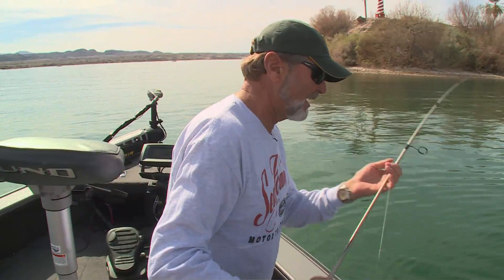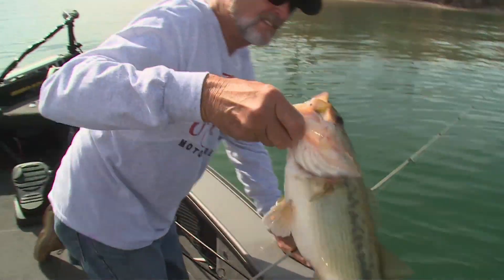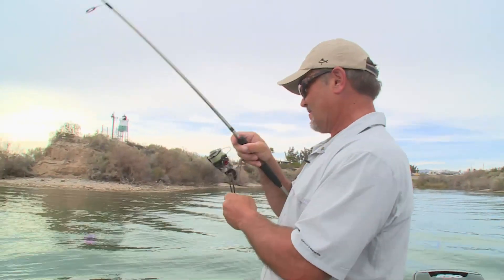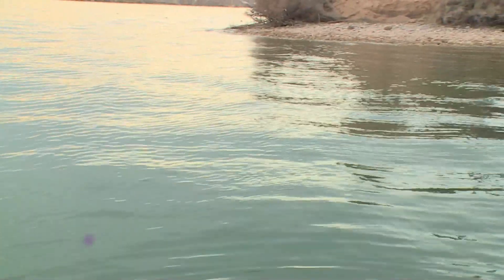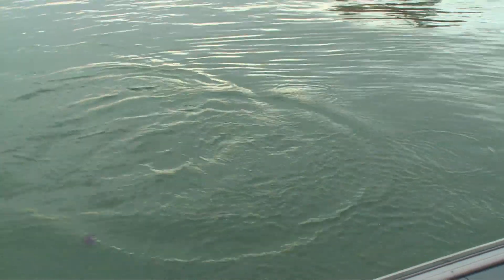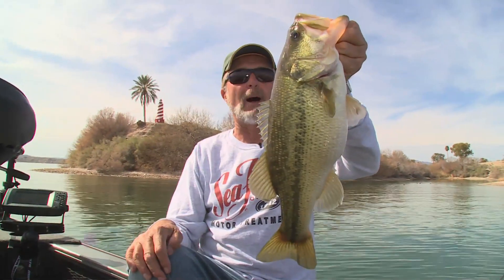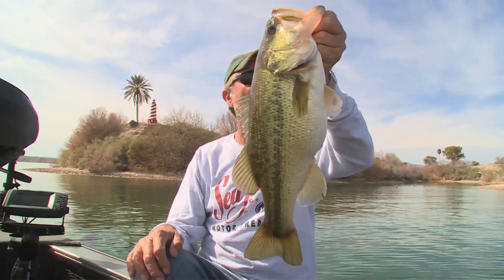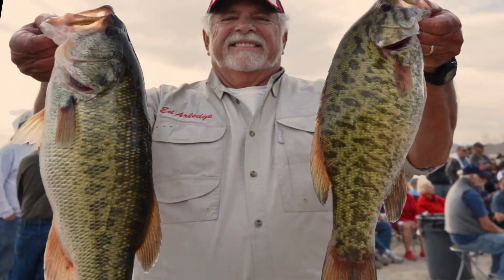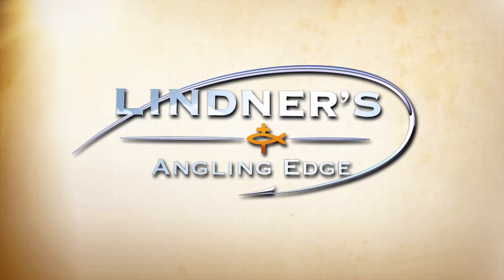I was dragging that hair jig right along that ledge and I seen the shadow come out and thunk — I thought it was a smallmouth. On these lakes, particularly Havasu, it's about 50% largemouth and 50% smallmouth. I think Mojave is more smallmouth because they don't have the cover. But here, with the habitat improvement program, look at how chunky that largemouth is.